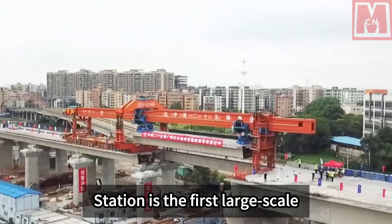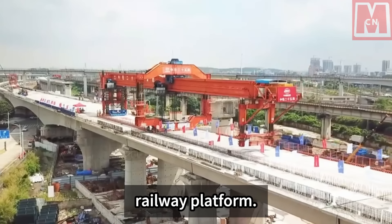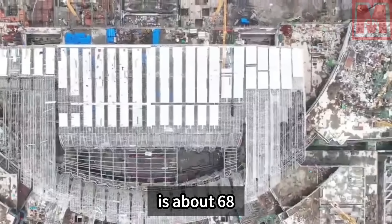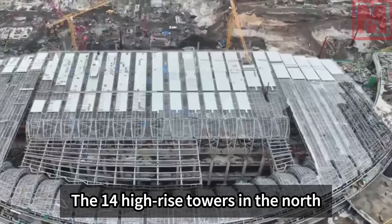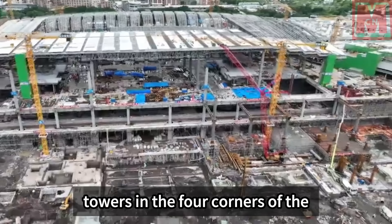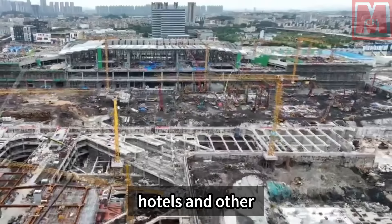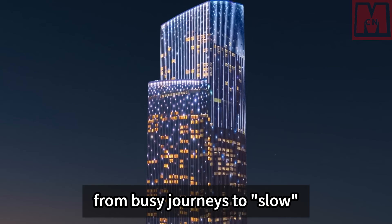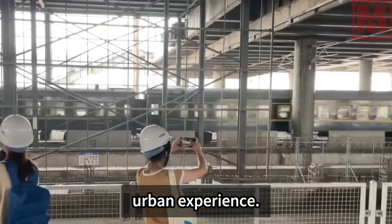Guangzhou Baiyun Station is the first large-scale station building in China to create land on a large scale above a railway platform. The total area of land creation is about 68,000 square meters. The 14 high-rise towers in the north and south are symmetrically arranged, complementing the four corner towers of the building. Functionally, it covers offices, commerce, hotels, and other forms, allowing travelers to transition from busy journeys to slow urban life and experience a multi-dimensional urban experience.